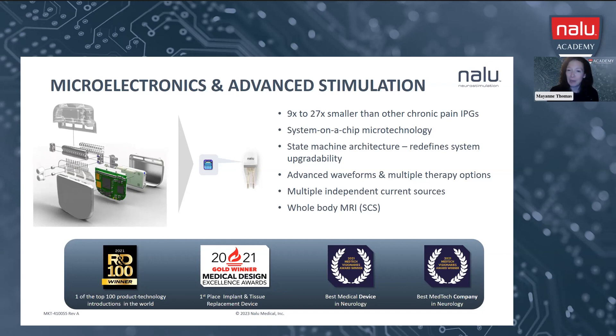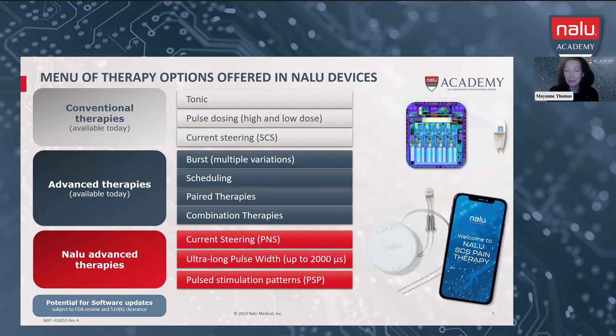We also have eight-contact spinal cord stimulator percutaneous leads that go along with our SES system. I want everybody on this call to feel really confident and comfortable with the capabilities our system has — we can do anything in the marketplace today that's not patent prohibited. We also have our own novel waveform and other NALU-specific advancements, including an ultra-long pulse width of 2000 microseconds. We're excited about trying that in both spinal cord stimulation and peripheral nerve stimulation. We also have our pulse stimulation pattern waveform, a multi-layered waveform that works on multiple mechanisms of action — we have some nice data supporting the pain relief we can achieve with that waveform.